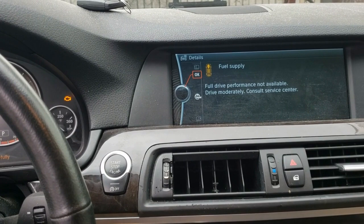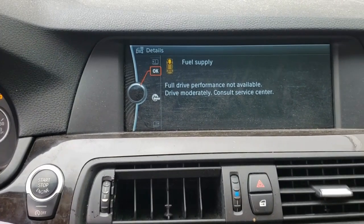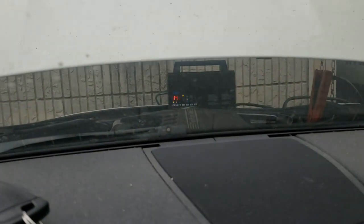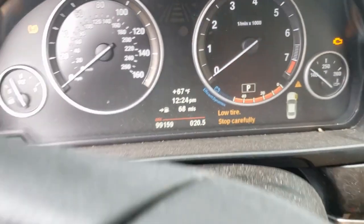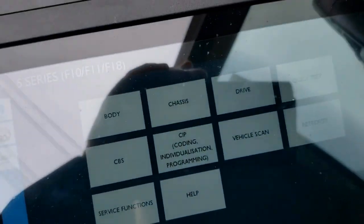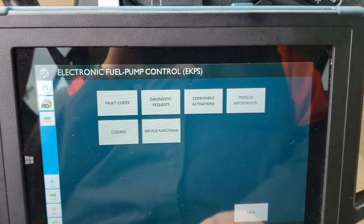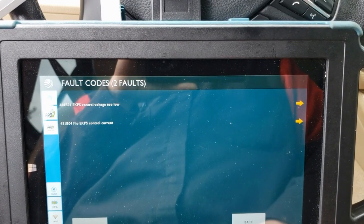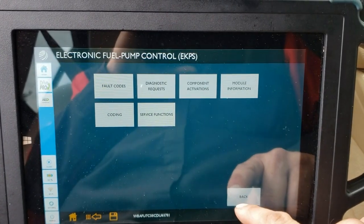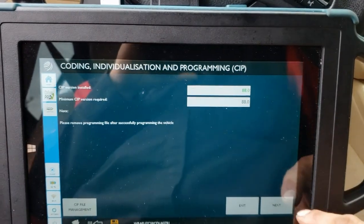As a follow-up to Ivan's video, I'm going to finish up the part that was left unknown. Right now we have the fuel supply code showing on the dash, battery maintainer is on at 14.2 volts, ignition is on, and we're bringing out the Autologic Drive Pro. Going into Drive to show the codes that were setting: 'Control voltage too low' and 'EKPS control current.' Now we're going to back out and go into CIP — Coding, Individualization and Programming in BMW world.